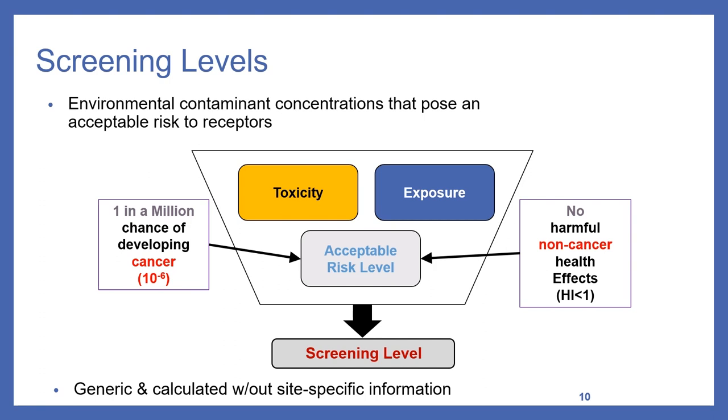Screening levels are risk-based concentrations for contaminants considered protective for human exposure over a lifetime. They include measurements of chemical toxicity and duration of exposure, and are developed separately for commercial and residential settings. Commercial levels are based on a 40-hour work week (eight hours a day, five days a week), whereas residential levels are based on a 24-hour, seven-days-a-week scenario, making residential screening levels typically much lower. An acceptable risk level is set based on a one-in-one-million chance of cancer, as well as non-cancer acute health effects. Screening levels are generic in nature but can be recalculated with site-specific information.